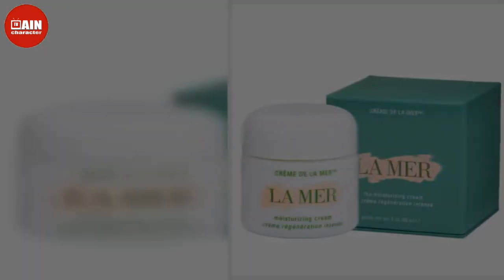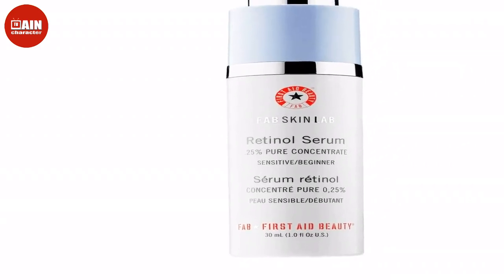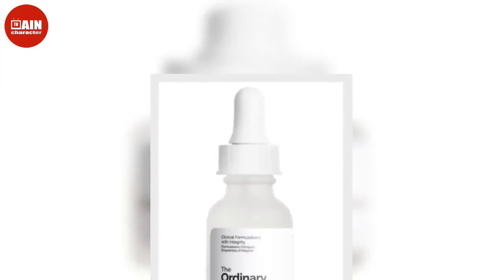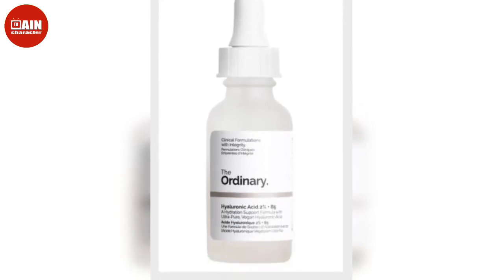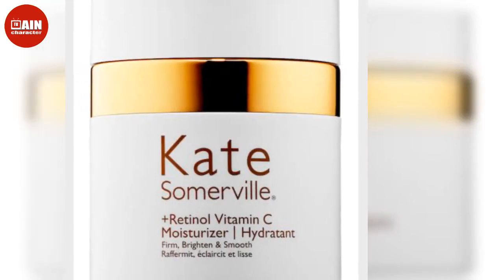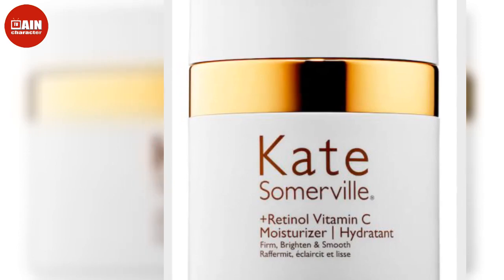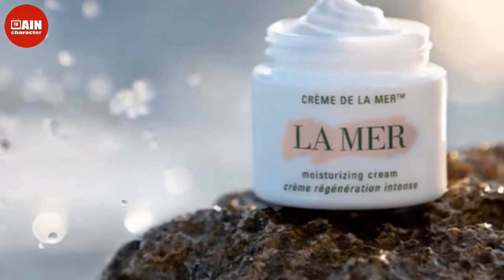Make sure to look for key ingredients in a moisturizer, including hyaluronic acid, vitamin E, shea butter, salicylic acid, ceramide, aloe vera, fatty acid, and more. The best moisturizers have those key ingredients to moisturize the skin and even out your skin tone. Shop ET Style's top picks of the best face moisturizer for every one of your skincare needs in 2022 and beyond.